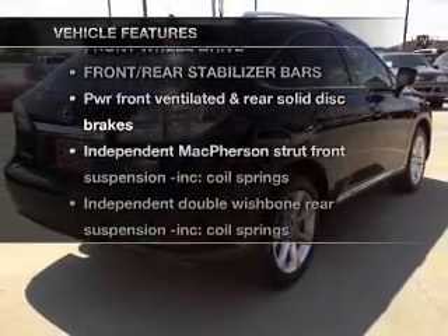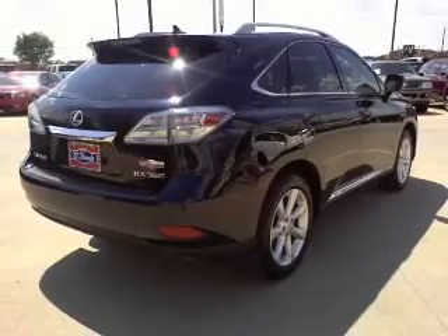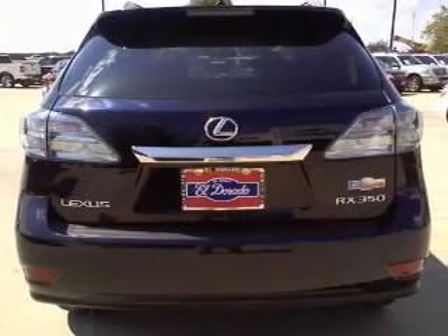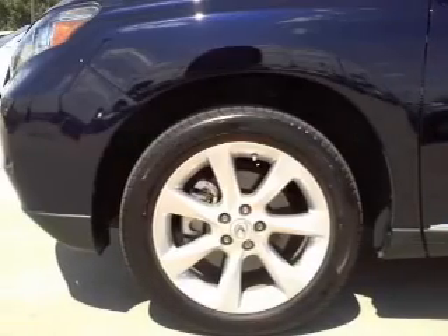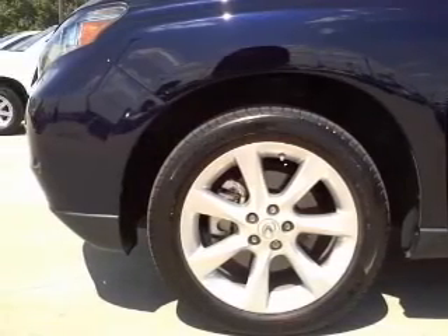Enjoy these notable features that are included in this vehicle: power door locks, power windows, power steering, and cruise control. And for your peace of mind, the following safety equipment is included: stability control and daytime running lights.